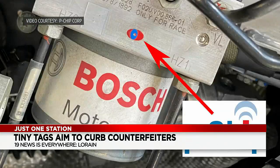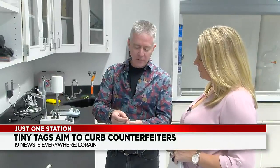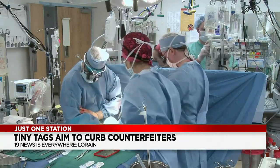Ebon says the P-Chips have bio-testing applications and can withstand extreme heat and cold, so they can be applied to automotive parts and surgical tools. 'This label is a sticky-back label — we put it on medical instruments used for hip and knee replacements.'